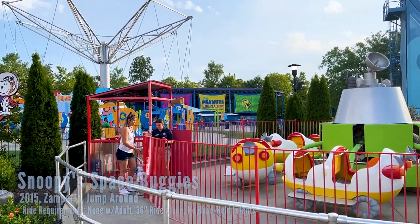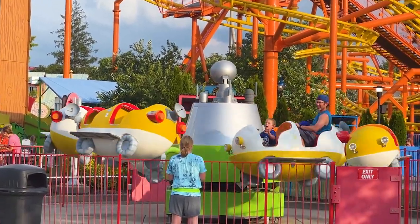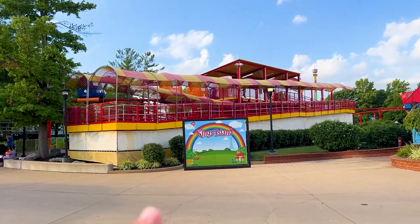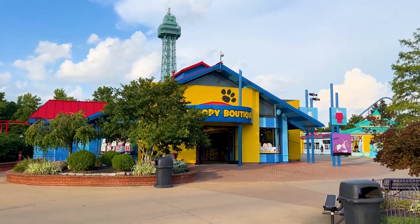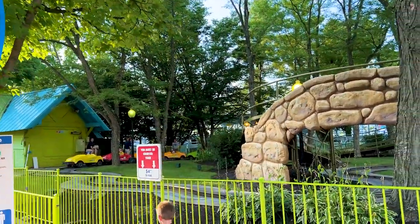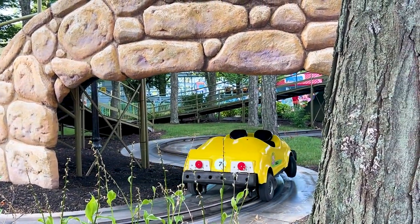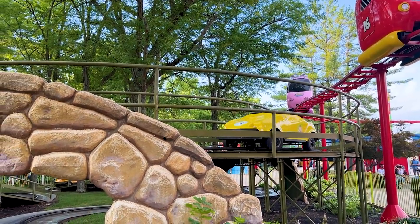Here's Snoopy's Space Buggies — a bounce-around type attraction. Parents can try it out with kids, though it's designed for kids; if an adult rides, they must sit in the back seat and it's actually extremely aggressive. There's a cool photo op paying homage to Hanna-Barbera Land, what this kiddie area was originally, along with the Snoopy Boutique for all your Snoopy merchandise. Here's the Peanuts 500 — must be less than 54 inches — one of the oldest rides at the park, dating back to around 1972, with four or five name changes over the years. It's a little car ride on a track that goes up a small helix and back down.